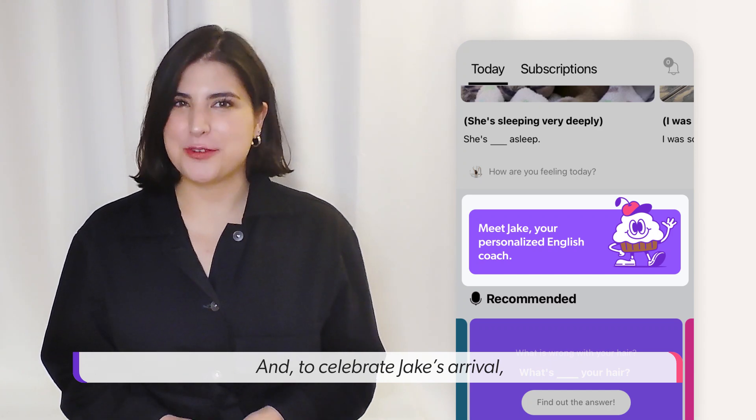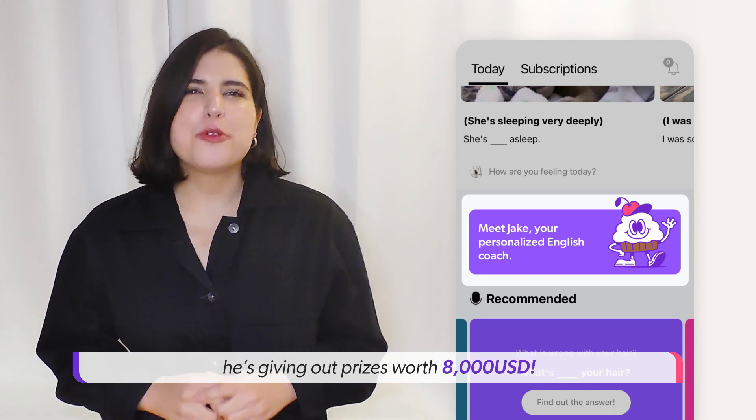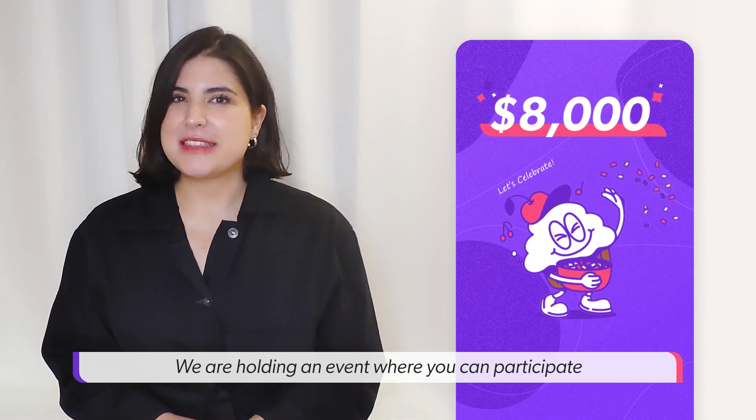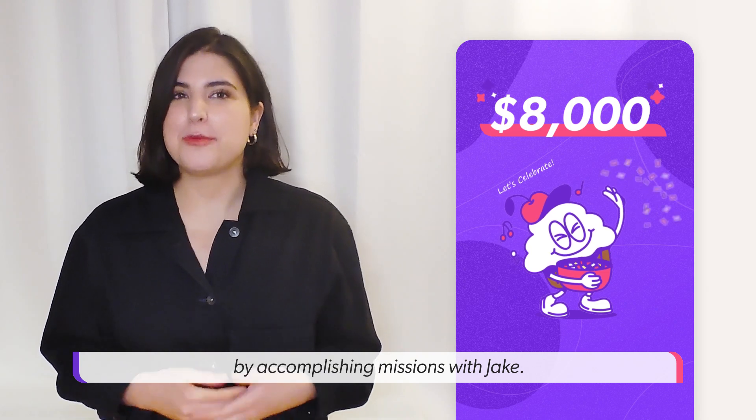And to celebrate Jake's arrival, he'll be giving out prizes worth $8,000. We're holding an event where you can participate by accomplishing missions with Jake.